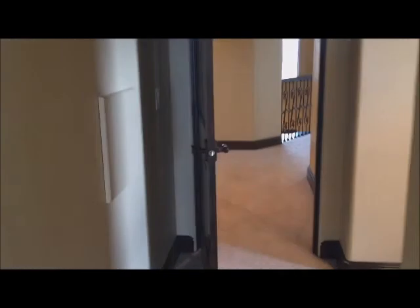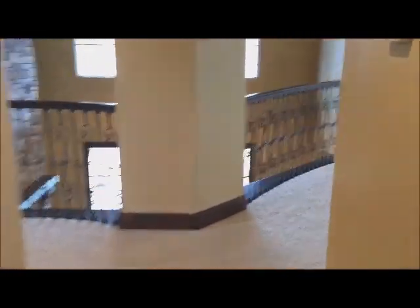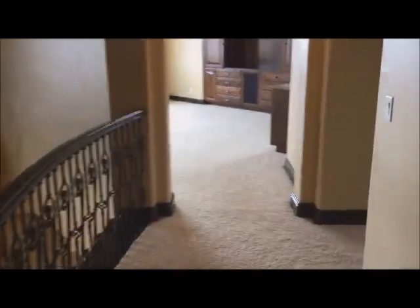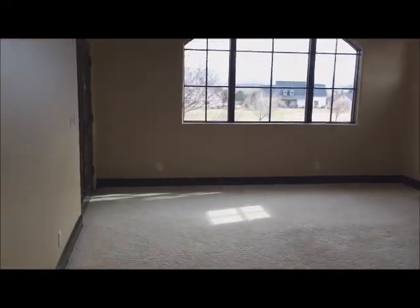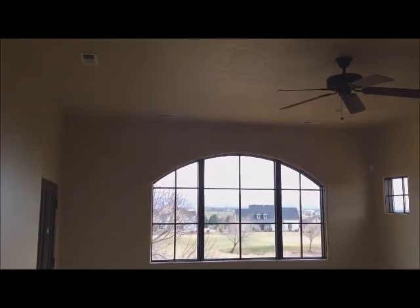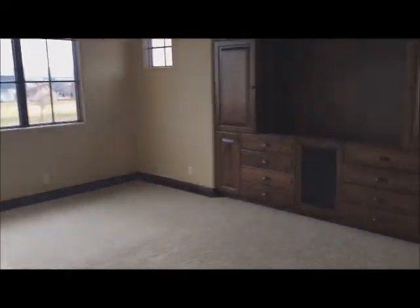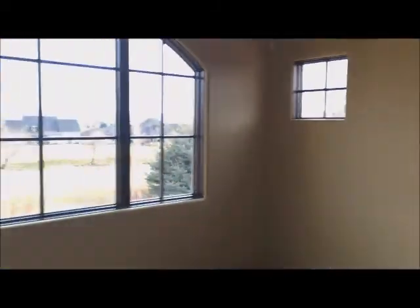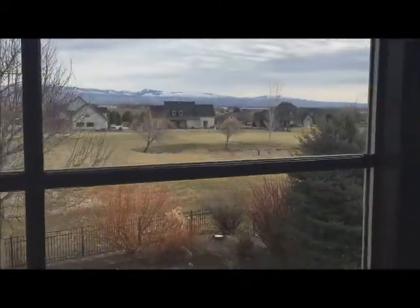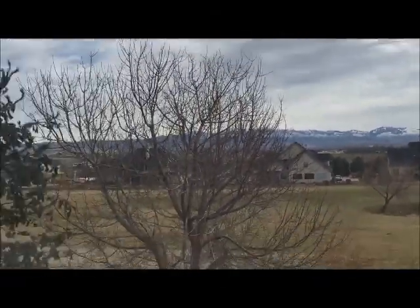Little closet in here, little closet in here with built-ins. And on the left we have this awesome bonus room — 10 foot ceilings in here as well. Got your entertainment center, wet bar, and just a fabulous view. This would be a great place to entertain up here. Here we've got the mountains, and we've got the deck out here as well.